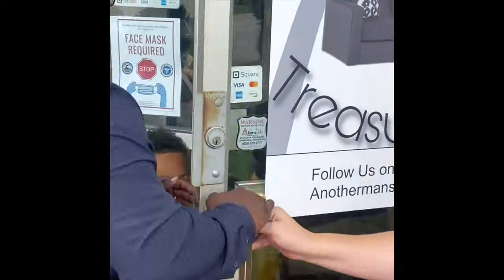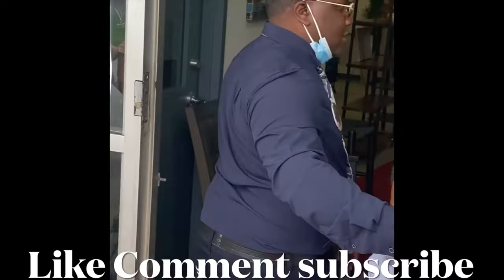Come on in, guys. What's going on, guys? It's your boy, John the Liquidator, coming back with another video.